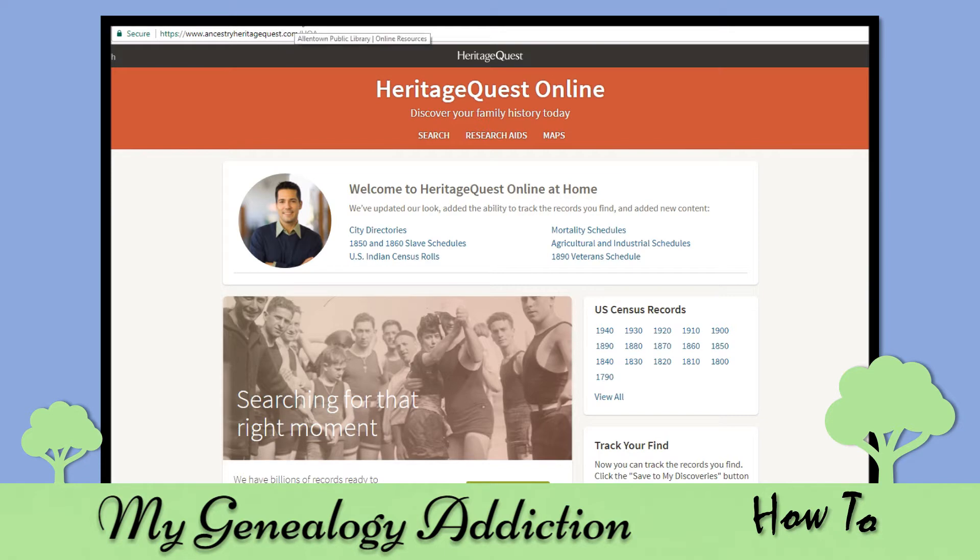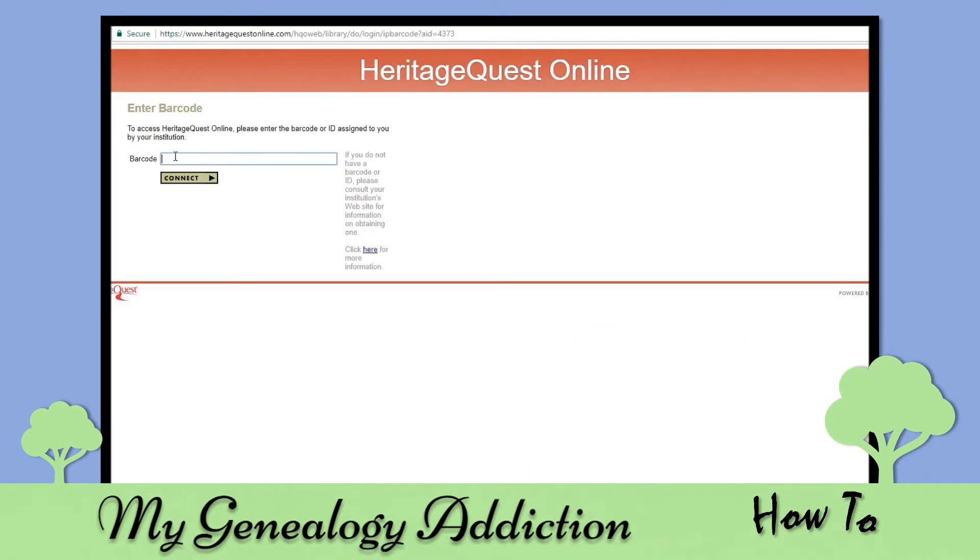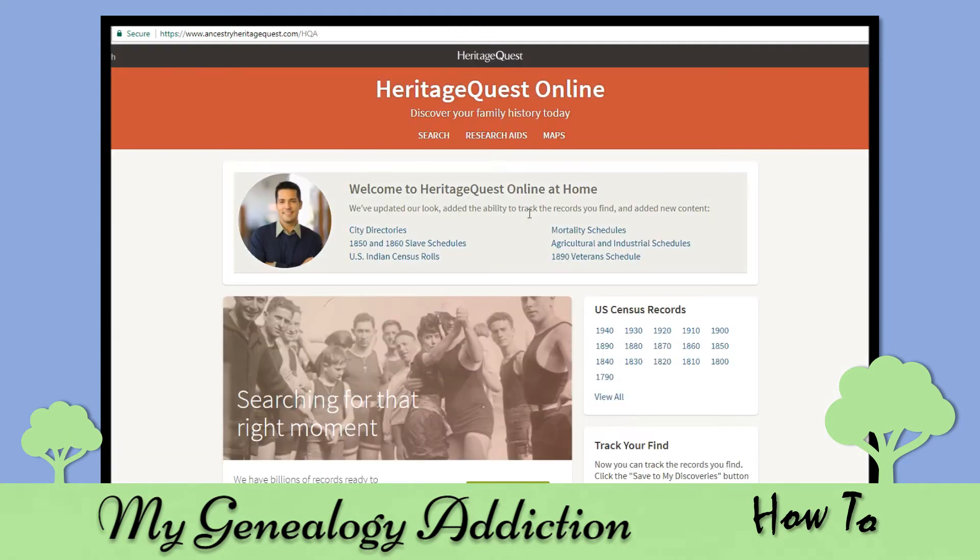Once you click on the link on your library's website, it'll prompt you to enter your barcode from your library card. You just need to enter the digits on your library card and hit connect, and you'll be in.